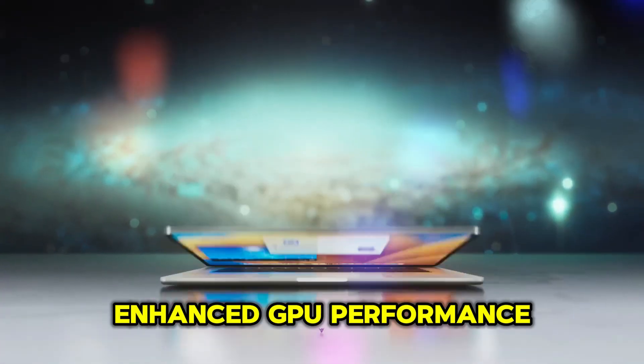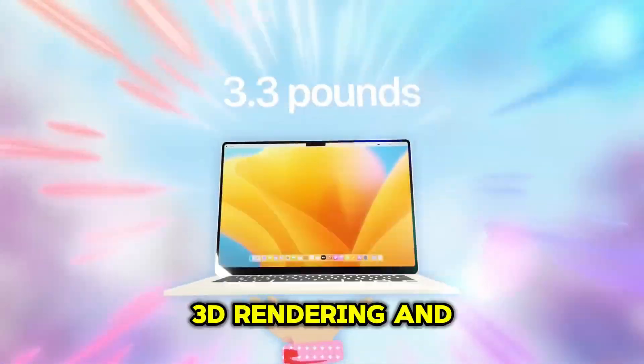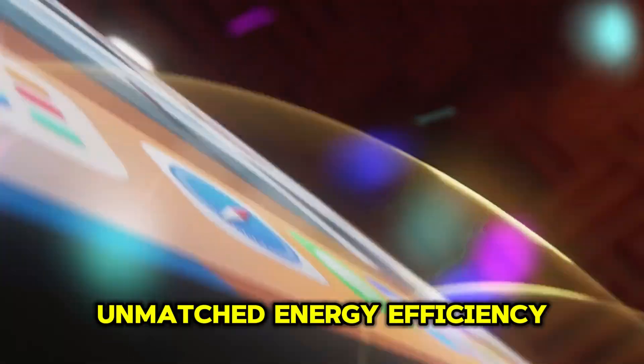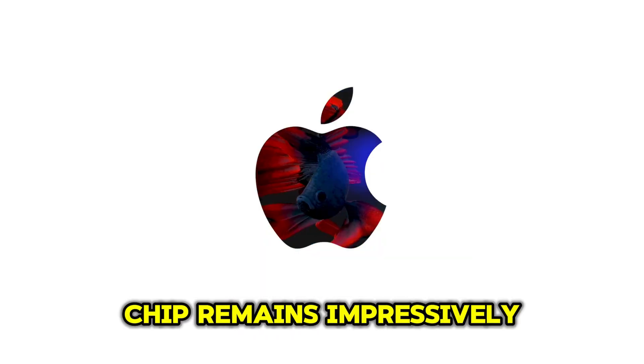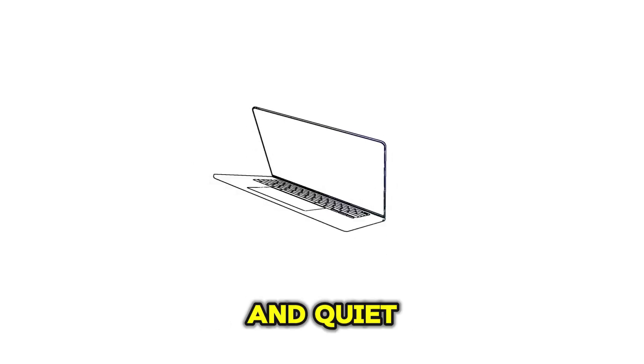The M4 also brings enhanced GPU performance. Gamers and creatives will love how smoothly the M4 Mac Mini handles 4K gaming, 3D rendering, and graphic-intensive workloads. And despite all this power, the M4 chip remains impressively efficient, ensuring your Mac Mini stays cool and quiet.